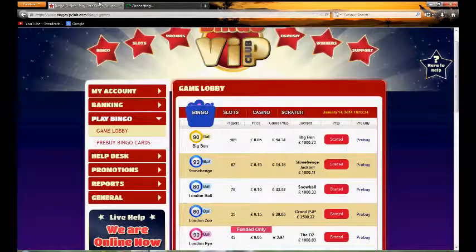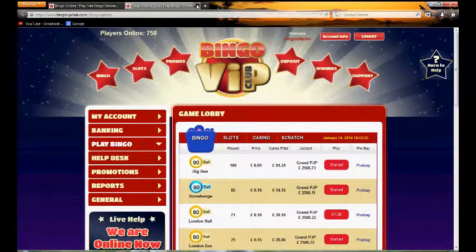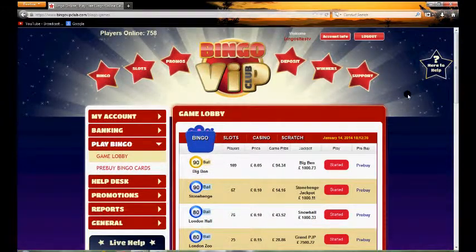To get back to the lobby area, simply click lobby and that'll take you back — essentially you've already got that open anyway. So that finalises this Bingo VIP Club review. All in all, a very glitzy glamorous looking website, pretty good indeed, but not really different from much else on the market — overall a pretty good bingo site.